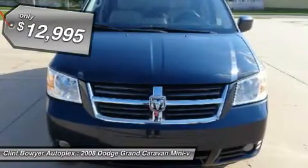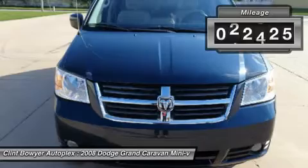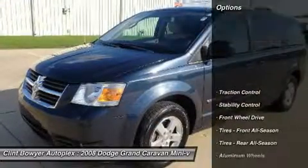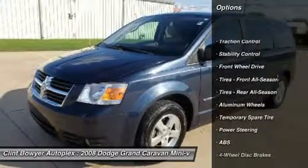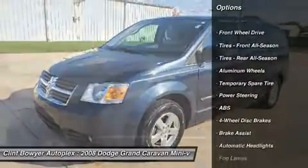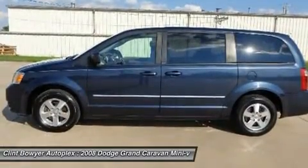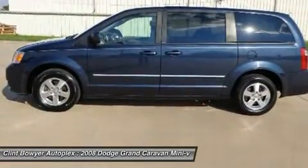Only 42,525 miles. Features include third row seat, rear air, overhead airbag, satellite radio, power fourth passenger door, dual zone AC, CD player, quad seats, and 6-speed automatic transmission with OD.